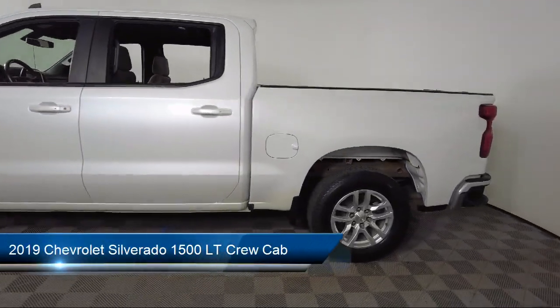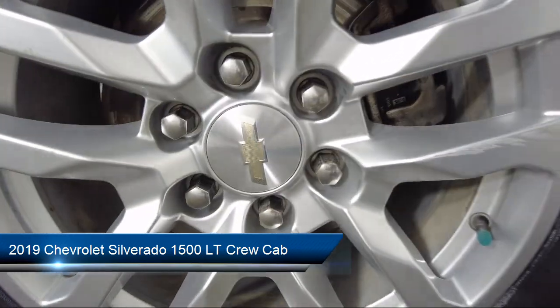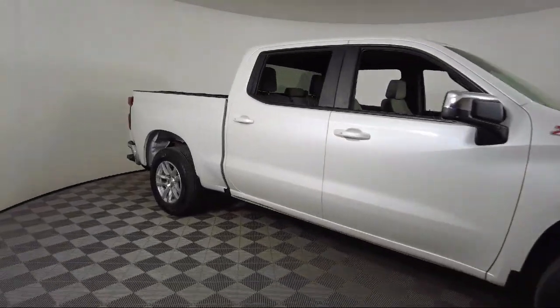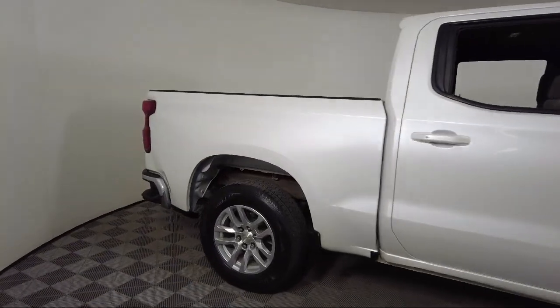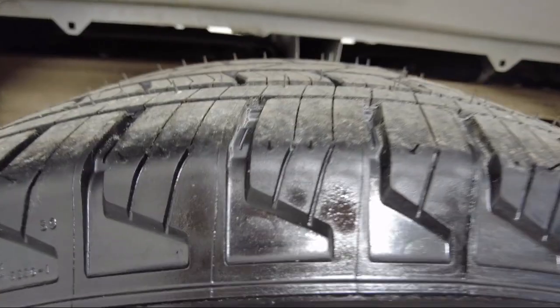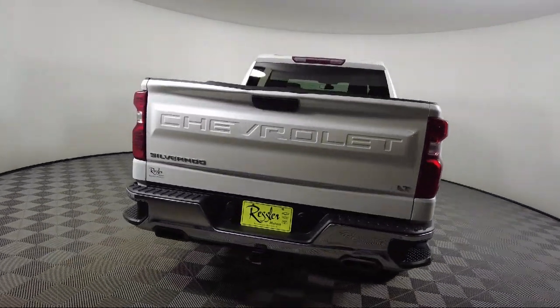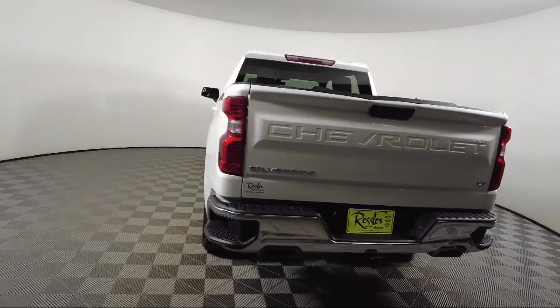It comes equipped with All-Star Edition, Z71 off-road package, leather-wrapped steering wheel, Chevrolet infotainment system, chrome bumpers, theft deterrent system, easy-lift power lock and release tailgate, lockable tailgate, single-speed transfer case, LED cargo area lighting, and much more.